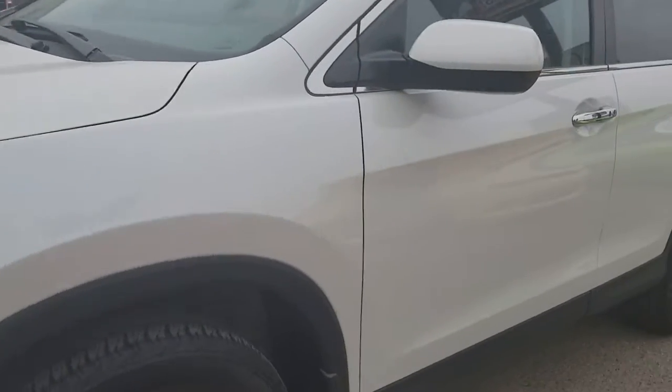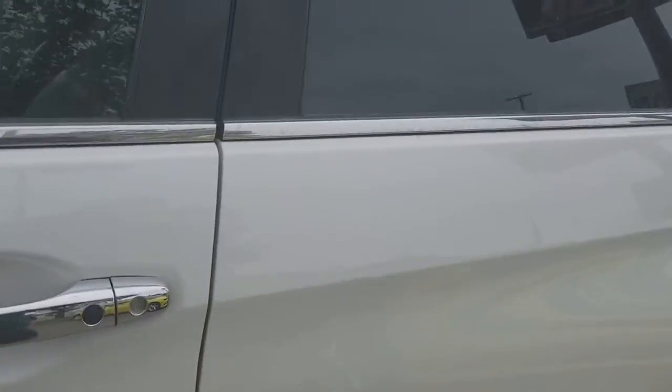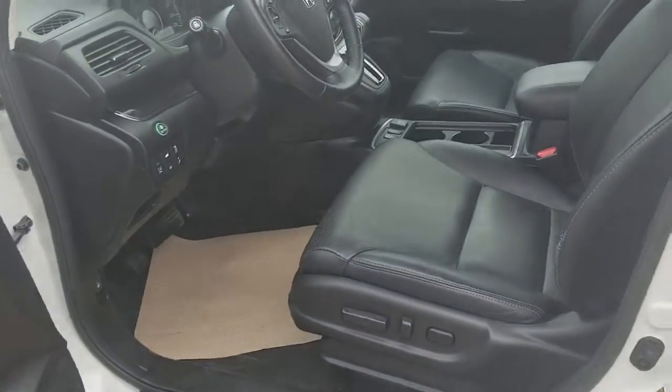Coming along the length of the vehicle, as you can see, there's no door dings, chips, anything like that. This vehicle does have the proximity key, so as long as the key is in your pocket, just like your Murano.